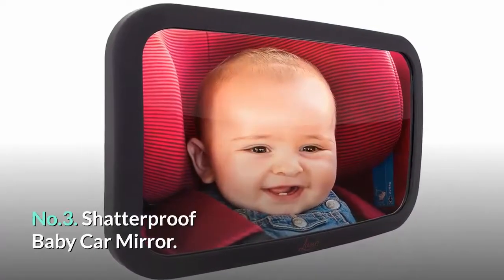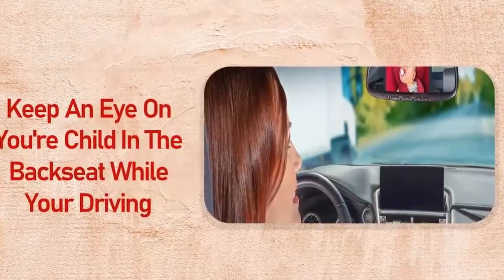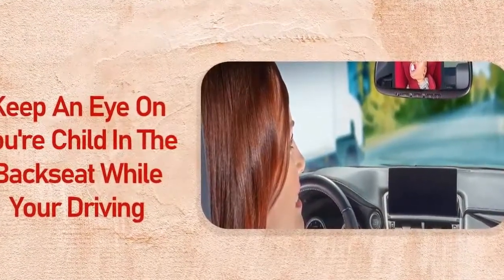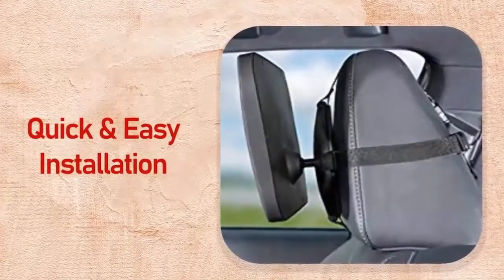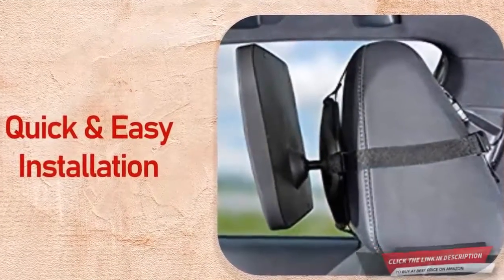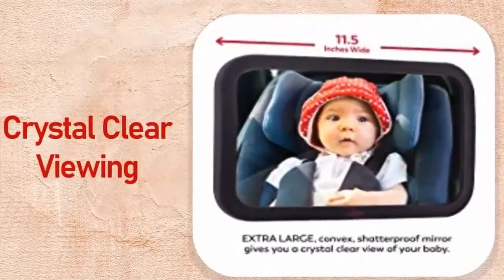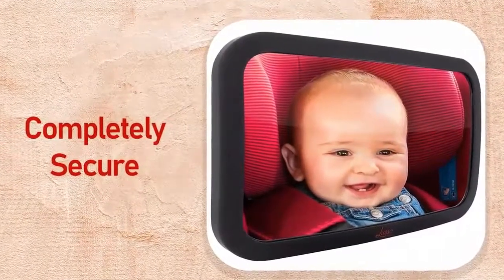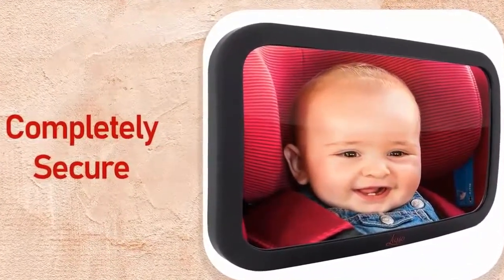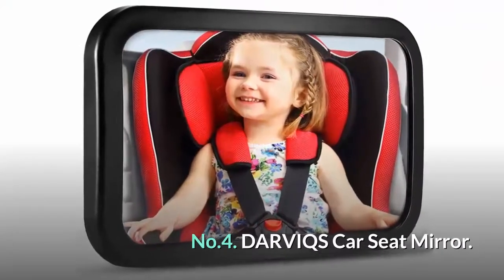Number three: Shatterproof baby car mirror by Lusso Gear. With this baby mirror you will never have to struggle to keep an eye on your child while driving again. It installs in seconds and the extra large 11.5-inch shatterproof mirror will give you a crystal clear view of your little angel in the back seat. This baby mirror is completely secure and will stay put on even the bumpiest of roads.